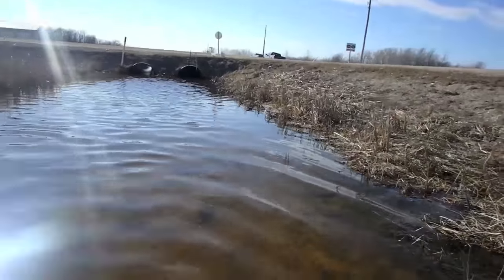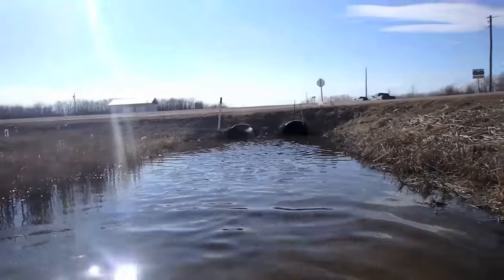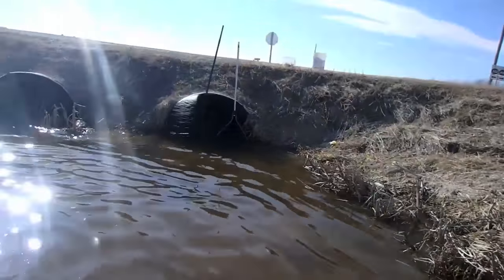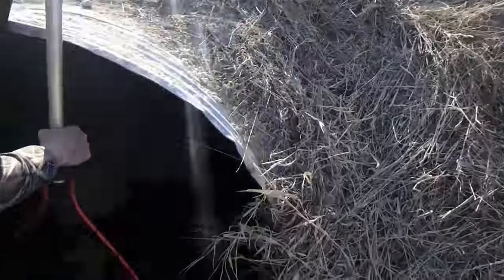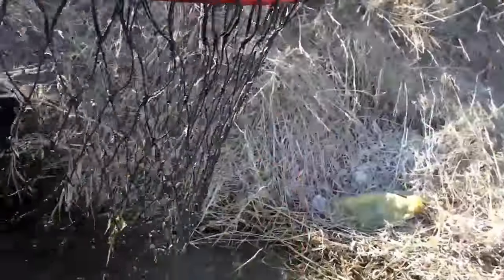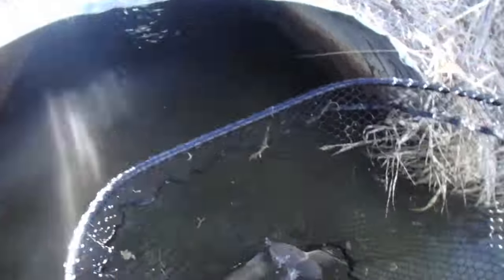So we're working it, just trying to push them toward our nets which are standing right there at the pipe. It's kind of 50-50 — we got one open pipe. We got a bunch in here. Oh yeah, we got a couple. They're hiding.